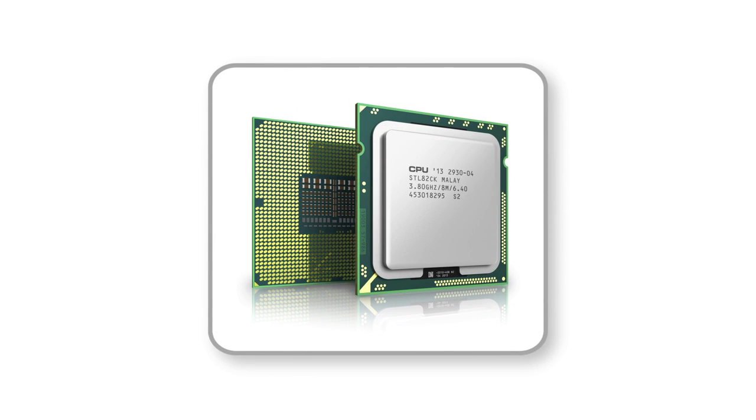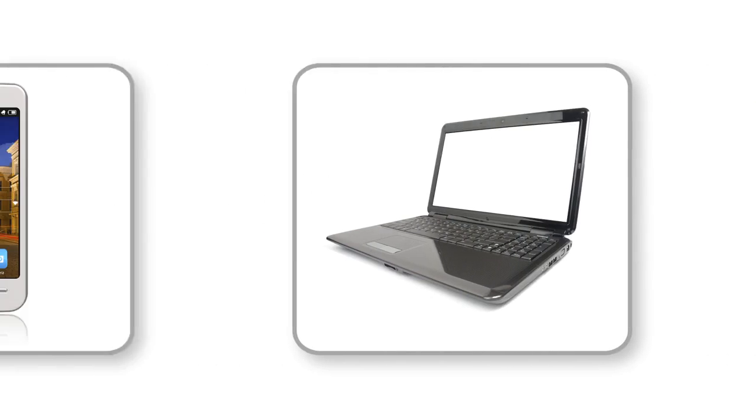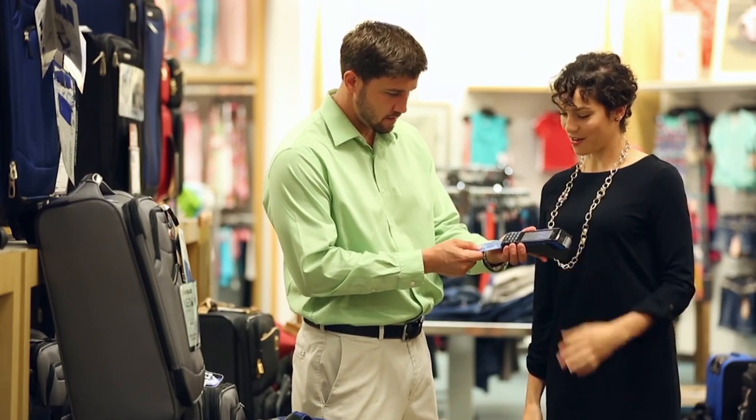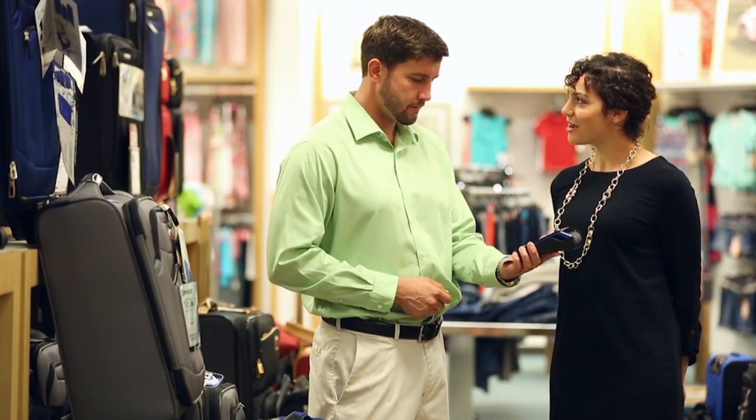Microchip technology has sparked many innovations: the personal computer, the smartphone, digital photos and music. Now, chip cards are going to help you stop counterfeit credit and debit card transactions.